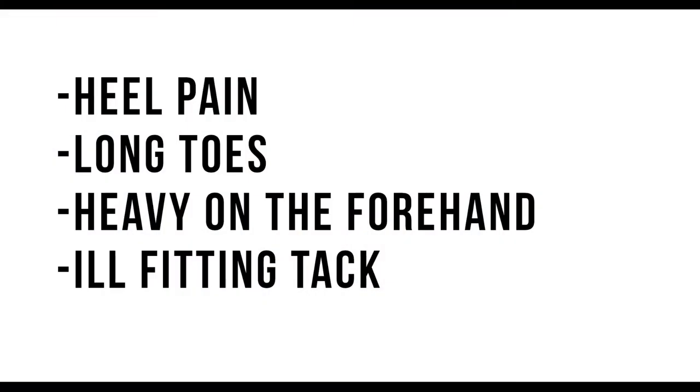Causes of tripping: heavy on the forehand. If you've been watching my videos, you know I work on head down, especially with the pacey horses. But what can happen is some people ask for head down and allow the horse to be lazy and continue to drag their feet. What you really want to do when they're heavy on the forehand is not only do head down, but go forward — you need energy, you need impulsion, and lateral work to get them to pick that front end up. The head down is the beginning, not the end.